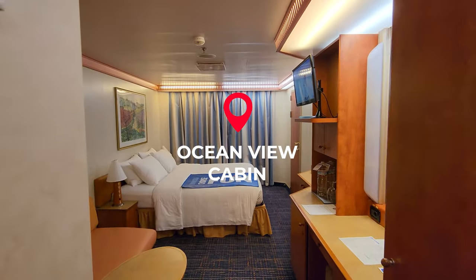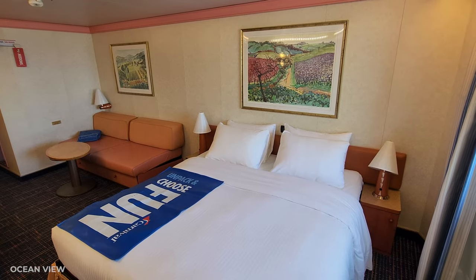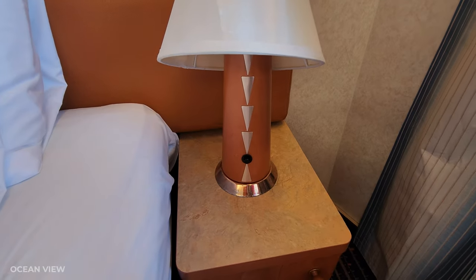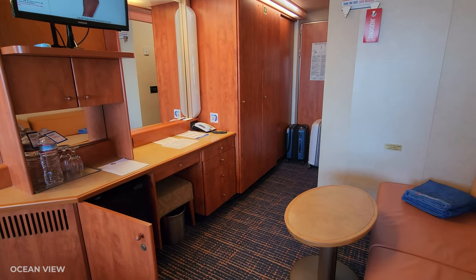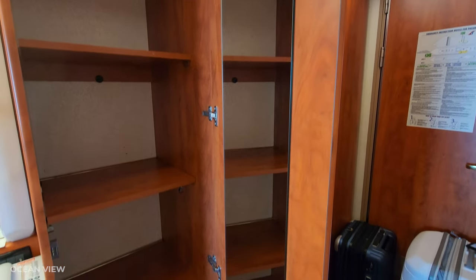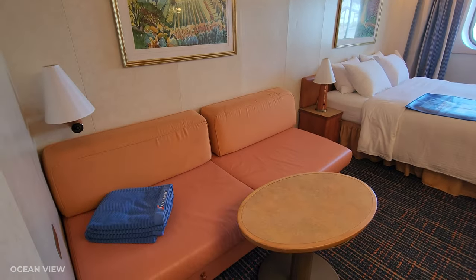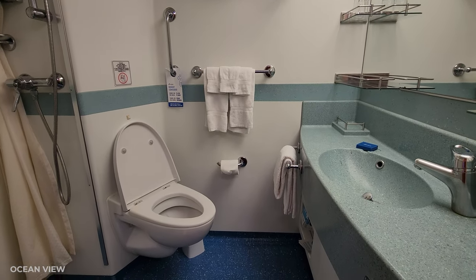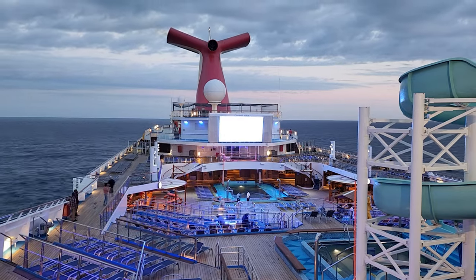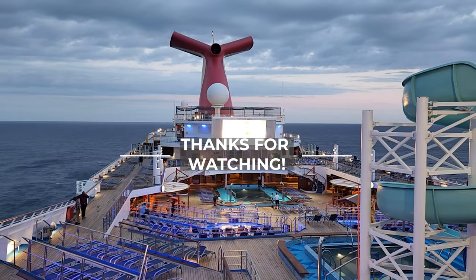Lastly, we're going to take a look at an ocean view cabin. It's a very spacious room, but they do not have a USB port by the bed — you have to plug in at the desk. There's lots of storage and it's very comfortable. And that concludes my tour of the Carnival Valor. Thank you so much for joining me and I will see you soon.